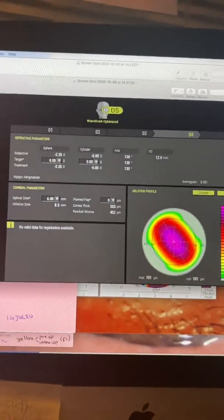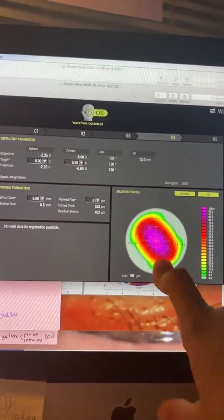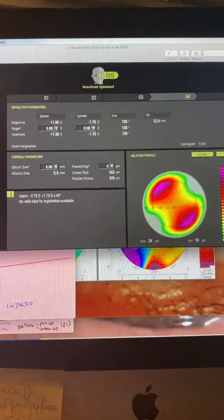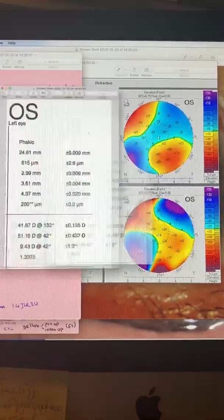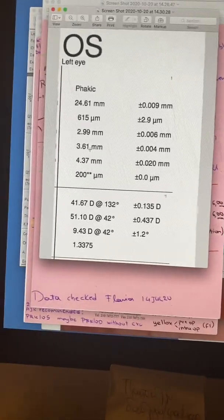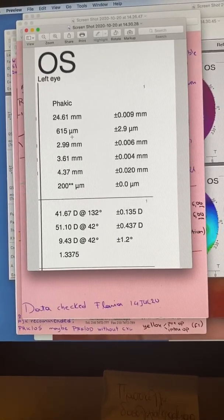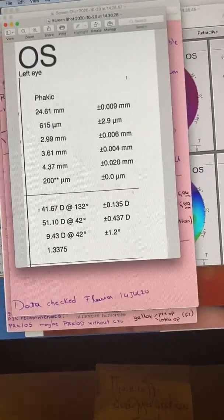So immediately after the first PRK hyperopic treatment, the myopic astigmatism here treats minus 2.25, minus 6.00 at 130 degrees. Of course, cyclotorsion rotation was engaged with the X500 Schwind laser. We had good iris recognition data. Confirmatory here, we're looking at the LENSTAR numbers for this patient: a pretty much emmetropic axial length, good corneal thickness, good chamber depth. You can also see the 10 diopters of astigmatism that the patient had pre-op, even on the LENSTAR.